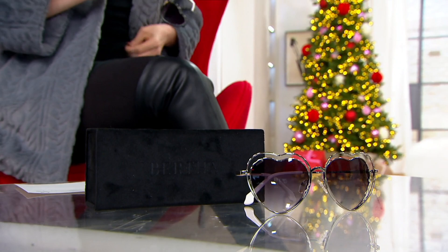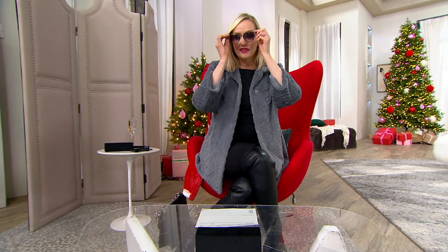They're part of my collaboration with Bertha. They're handmade in Italy. Her name — the sunglasses — her name is Lolita, for obvious reasons, right? The little heart-shaped sunglasses.